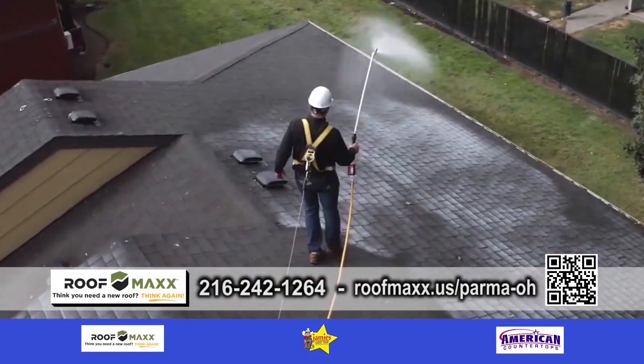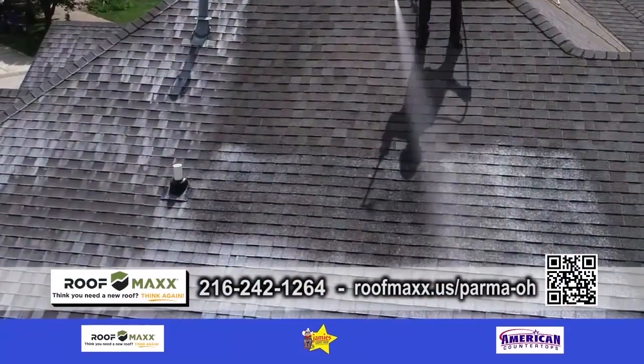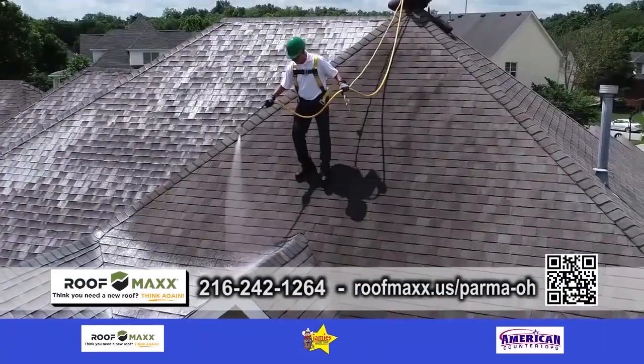So do you have any financing available? Yeah, there are financing options available. We even have ways to get you zero percent if you qualify.